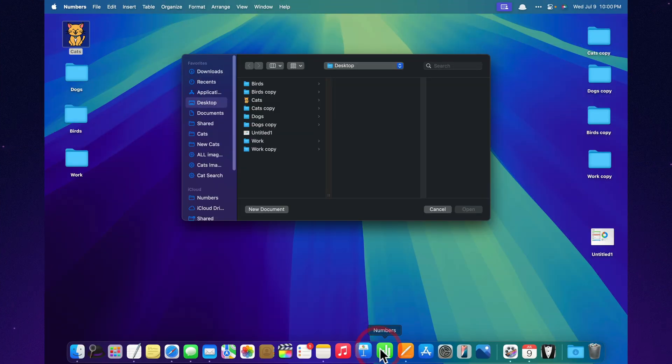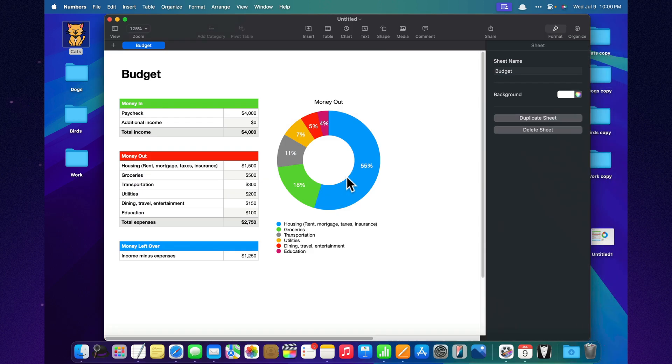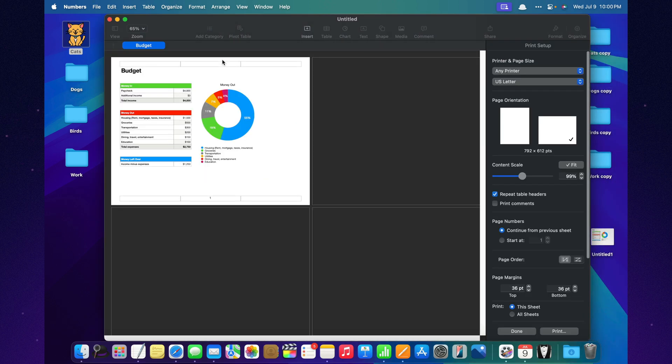Print view with adjustable content scaling. Before printing, Numbers lets you resize tables, adjust margins, and control the layout visually. So even big spreadsheets come out clean, clear, and perfectly formatted — on paper or in PDF.